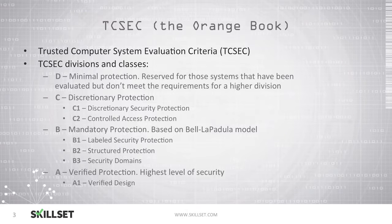The Trusted Computer System Evaluation Criteria, or TCSEC, was the orange book in the series. It provided several definitions and classes, such as D, a system that offers minimal protection — this is for systems that have been evaluated but don't meet the requirements for a higher division. Systems at the C level provide discretionary protection: C1 offers discretionary security protection, and C2 offers controlled access protection.